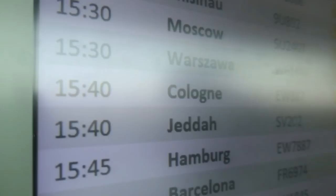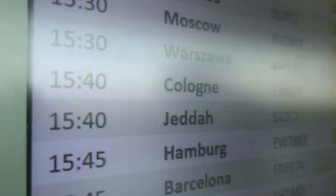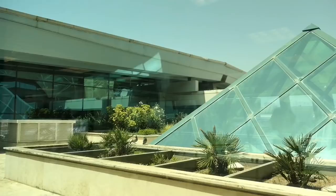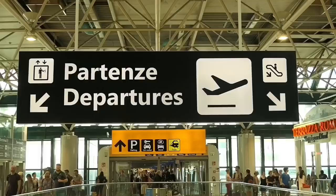One thing I should let you know about flying Saudia that a lot of people might overlook — they have a dress code. Their website says you should dress in line with public taste, but in practice this means no shorts for men and shirts must have at least a short sleeve. Women should not bare legs or arms at all and should avoid tight or revealing clothing. It is a scorching day in Rome, but I've chosen to wear comfortable jogging trousers even if they are a bit warm.